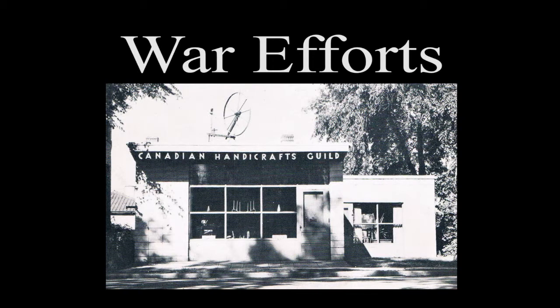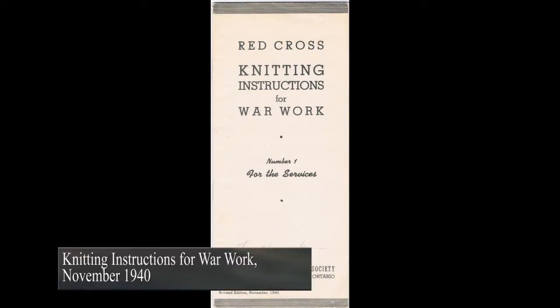The Manitoba branch of the Canadian Handicrafts Guild wasted no time expressing their willingness to assist in the war work brought on by the outbreak of World War II. Less than a month after the Canadian government declared war on Germany, the branch approved a motion stating that they would cooperate in any way to help the present national situation. They did this in various ways, such as sewing and knitting items for the Red Cross.